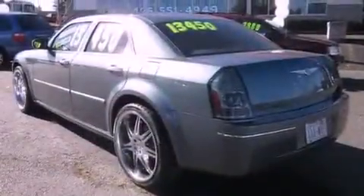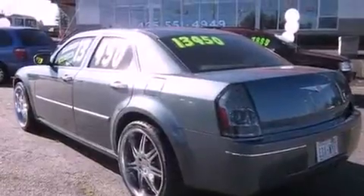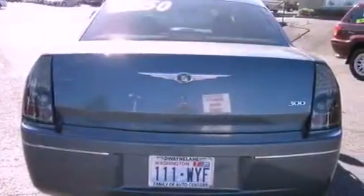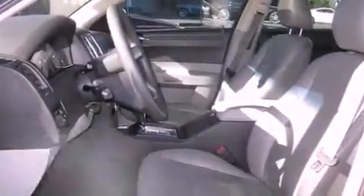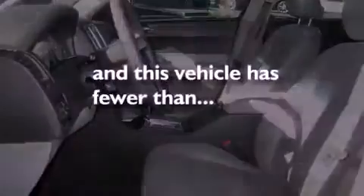Its top features include a power sunroof, a folding second row, cruise control, a CD player, leather seats, alloy wheels, a security system, a low-tire pressure indicator, heated side view mirrors, and this vehicle has fewer than 56,000 miles on the odometer.